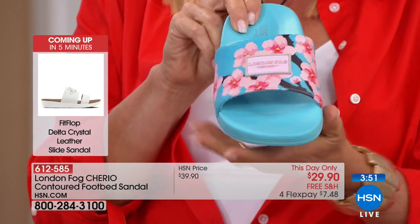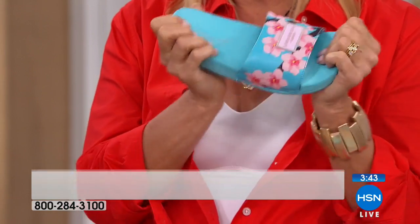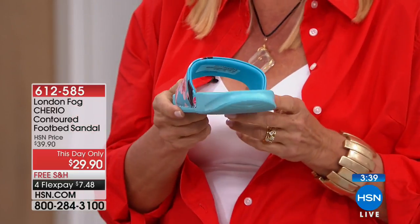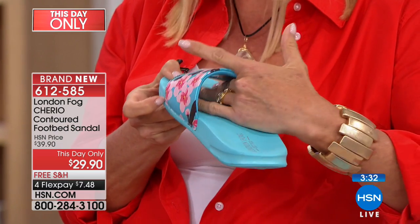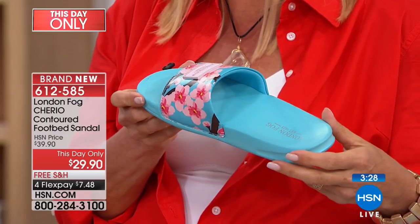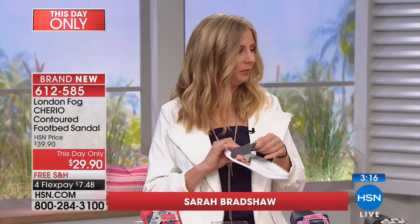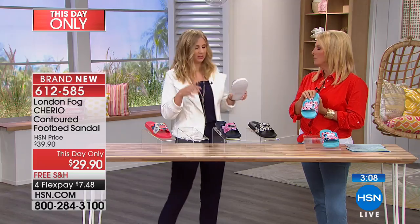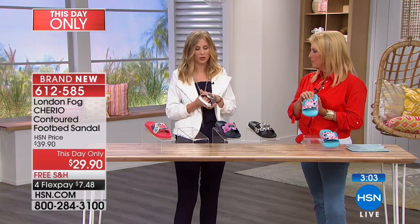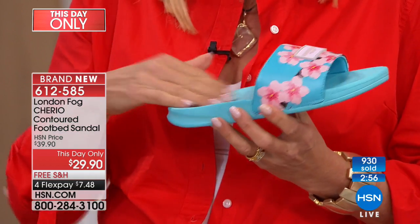We have four minutes to go and we're about to hit a thousand orders. Perfect time to get a really lightweight, absolutely adorable, and flexible sandal. Why is there a little rim at the back? It helps keep your foot cupped in. You can see there's support inside — a contoured footbed with a dip for your heel, a little arch support, and a toe grip so your foot's not working so hard. It's a slide, so you don't want to be sliding around, and you definitely don't in these. Your foot stays nice and secure.